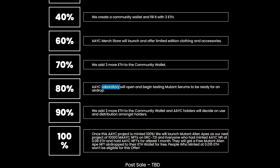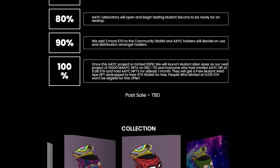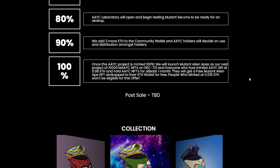There will be a laboratory opened and they will begin testing Mutant Serums to be ready for an airdrop. Then they will add 3 more ETH to the community wallet and all holders will decide on the use and distribution. Once minted 100%, they will launch Mutant Alien Apes as their next project of 10,000 Mutant Alien Ape Yacht Club NFTs on the ERC721.